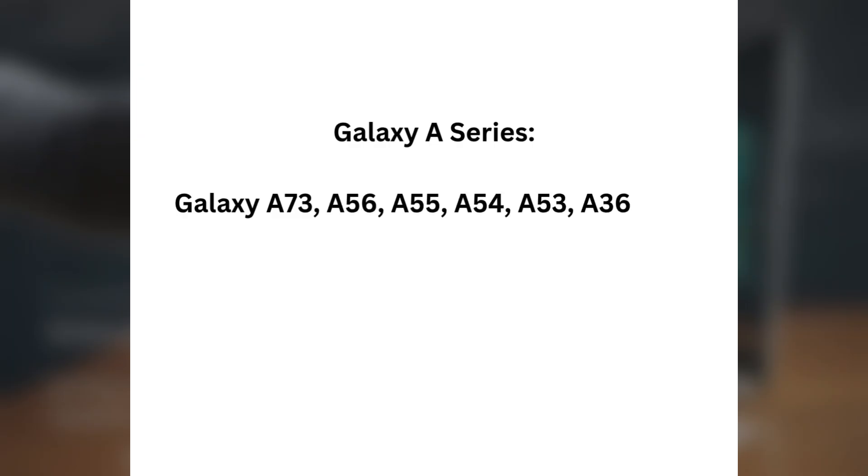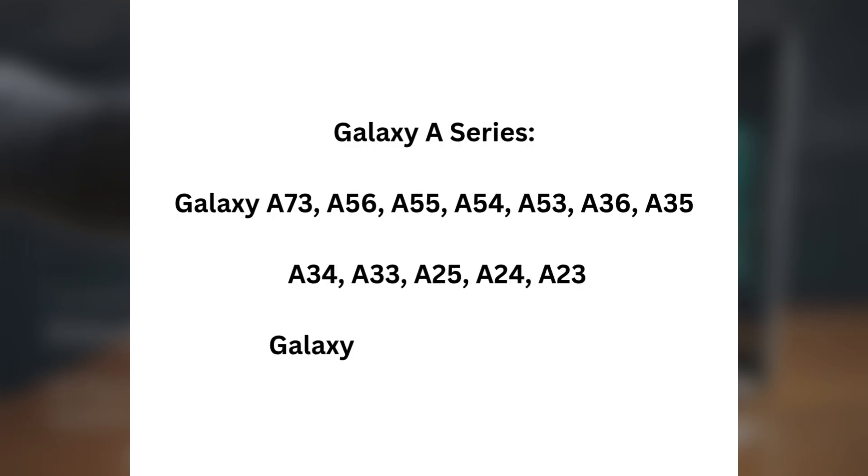Galaxy A Series: Galaxy A73, A56, A55, A54, A53, A36, A35, A34, A33, A25, A24, A23. Galaxy A15, A14, A16, A06.